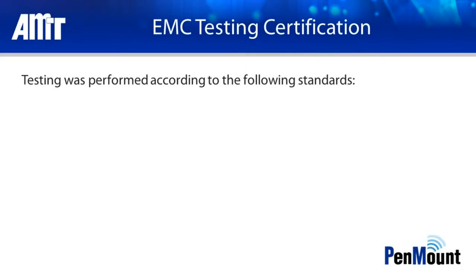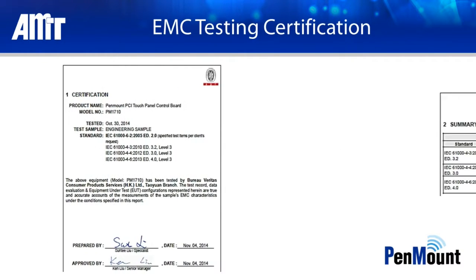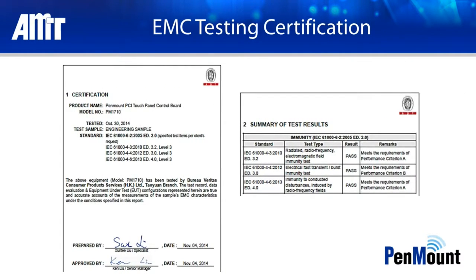The most exceptional feature of AMT's large PCI Touch Solutions is noise omission. EMC Level 3 testing includes three main components: radiated susceptibility, conductive susceptibility, and electronic fast transmit tests. The Pen Mount PM1710 has passed these tests at the Level 3 standard and obtained third party certification.